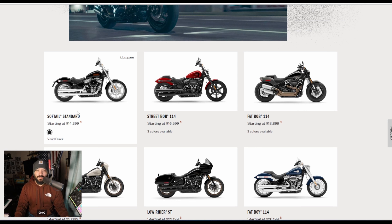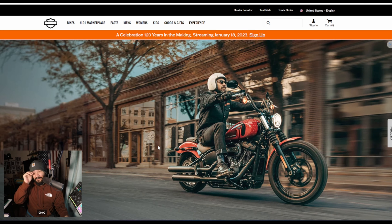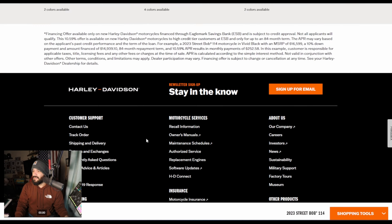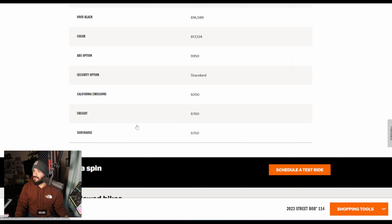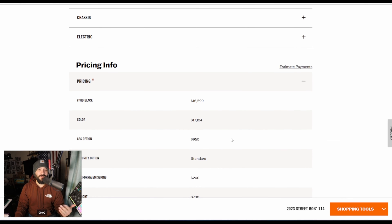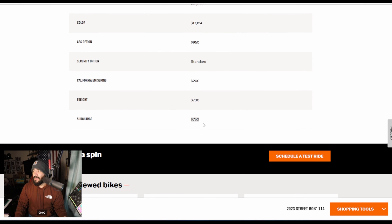The Softail Standard is still around with the 107. The Street Bob price went up to $16,500 — I don't remember this being over $16,000. Wasn't this like $15,300? So it went up another thousand. They also got Mustard Yellow back — I think that was back in 2018 or 2019. And the surcharge is still there, so on top of $16,500 there's still a surcharge. The prices went up a lot, and still no ABS.